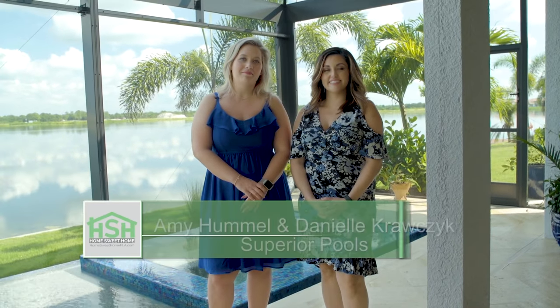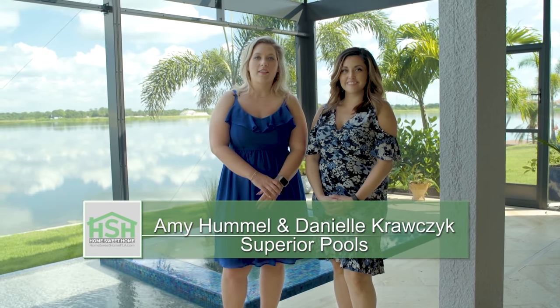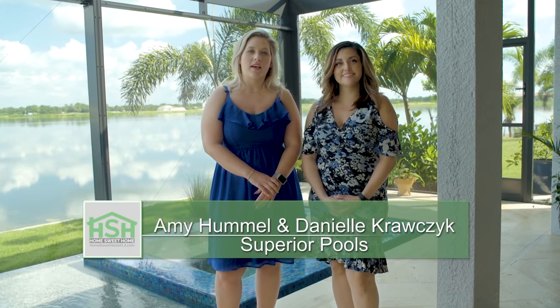Hi, my name is Amy Hummel and I'm Danielle Krausek. Today we are in Nokomis, Florida at the beautiful Toscana Isles.